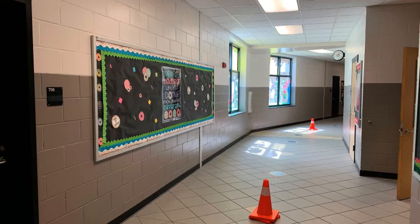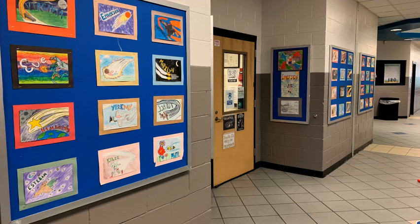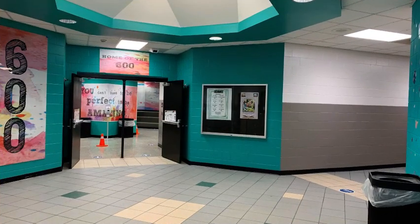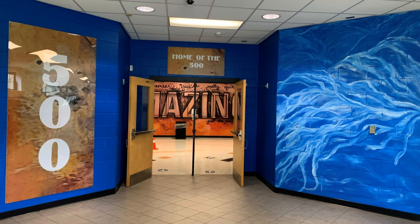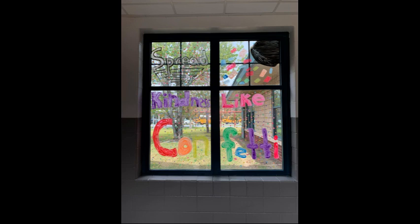As you travel further down the main hallway, you will pass the 700 wing for seventh grade classes, and the art classrooms are here in the main hallway as you travel on down. We will walk further down to the 600 and 500 hallways for the sixth grade classrooms. Sixth grade classrooms are at the end of the building with your elective classes back up towards the front entrance to the school.